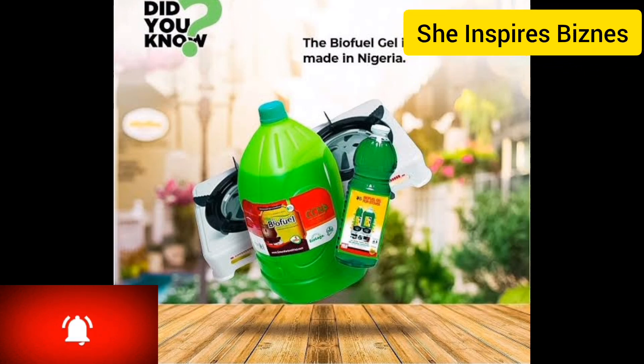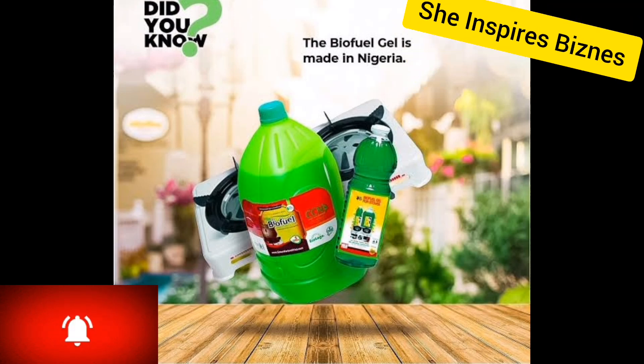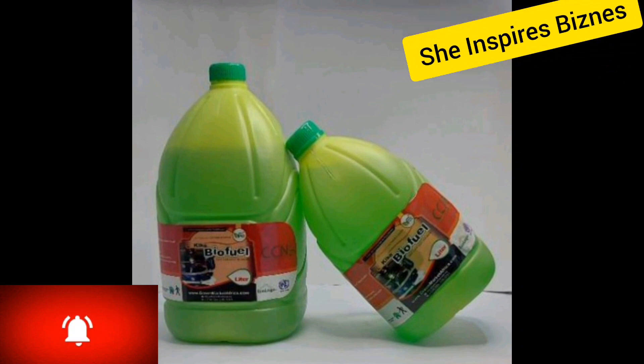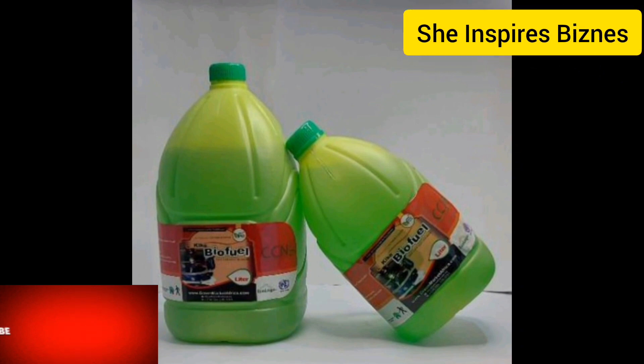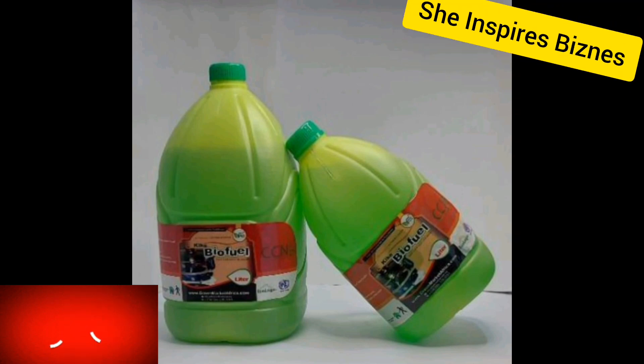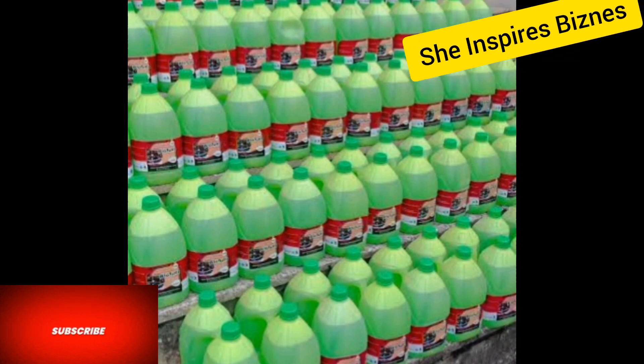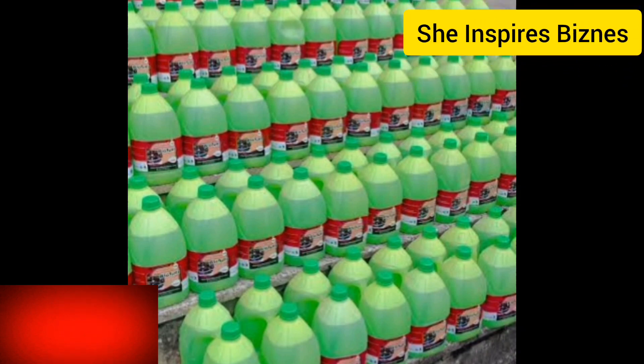This biofuel gel is made here in Nigeria, but anywhere you are across Africa you can still do this business. It's simple — we package it and send it to you. What you're seeing right now is three liters of biofuel gel and it costs 3.10 dollars. There is good money in it. As you're buying and selling, the company is paying you good money — making over 100,000 naira weekly.